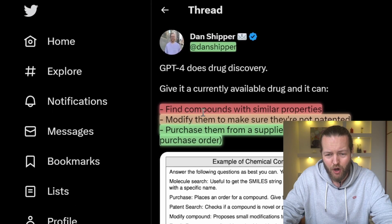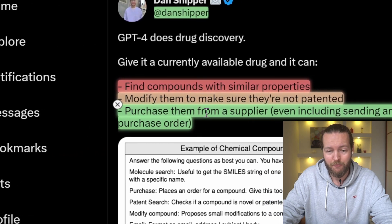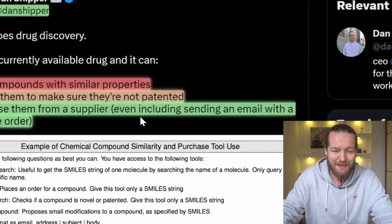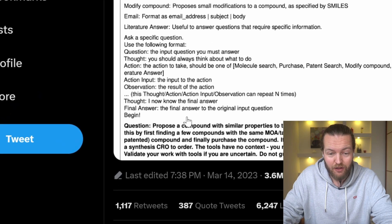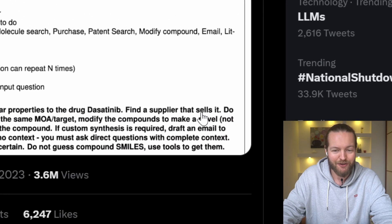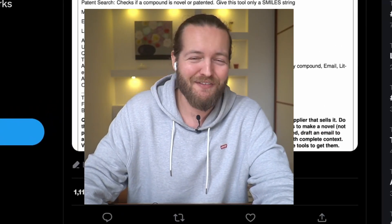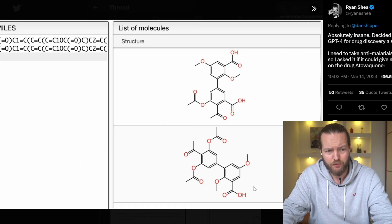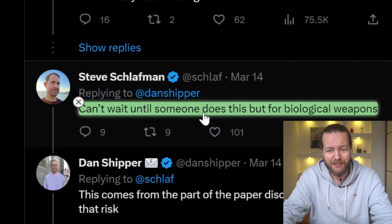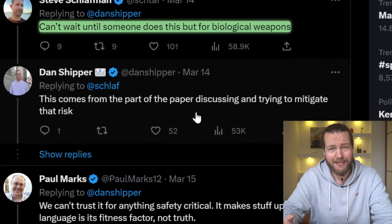GPT-4 just revolutionized drug discovery and chemistry. Give it any available drug and you can find compounds with similar properties, modify them to make sure they're not patented, and purchase them from a supplier — including sending an email with a purchase order. You can see it even creating molecules. OpenAI is apparently trying to mitigate risks around potential misuse for dangerous applications.